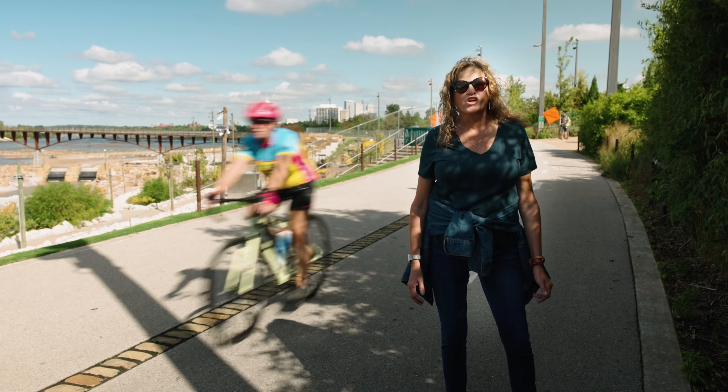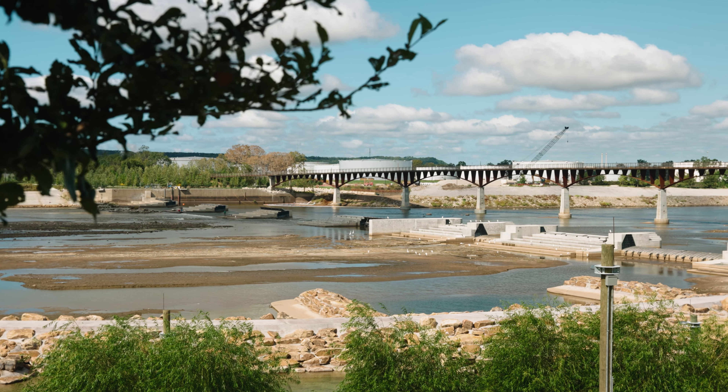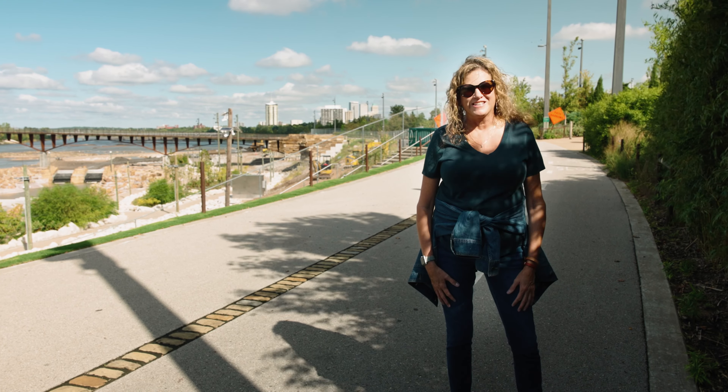I'm standing just south of the newly constructed pedestrian bridge. It's near 31st along Riverside, and it's not open yet, but it's going to be amazing when it is.